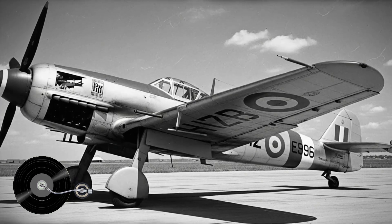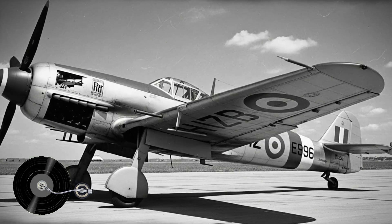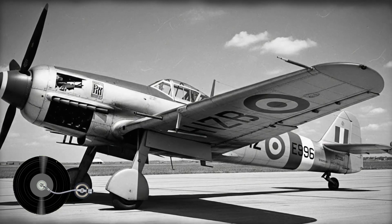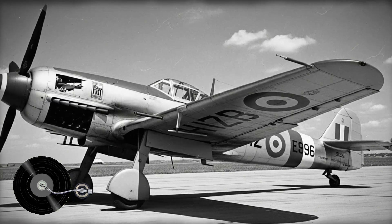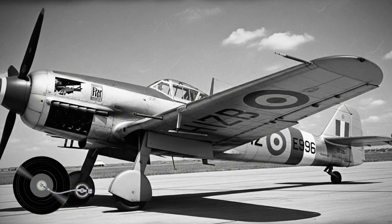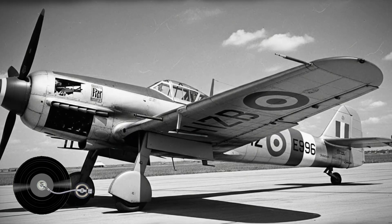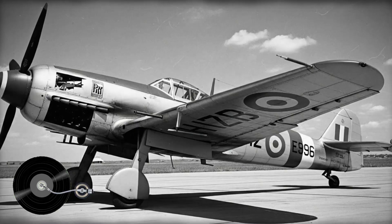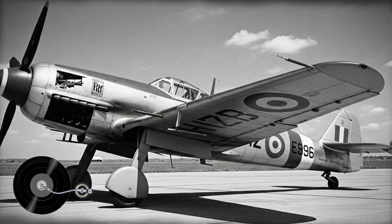Historical records document that the Bf 109 suffered significant losses to structural failure throughout the war. German aviation accident investigation reports analyzed after the conflict confirmed patterns consistent with wing spar fatigue failures. Estimates suggest dozens of Luftwaffe pilots died in structural failure incidents that might have been prevented with alternative design approaches. The Spitfire's two-spar wing structure, while heavier, provided redundant load paths and superior torsional rigidity. American fighters like the P-51 Mustang employed even more robust multi-spar designs with thicker wing skins, accepting weight penalties in exchange for structural integrity — aircraft that could sustain damage to one structural member and continue flying, a capability the Bf 109's concentrated design precluded.